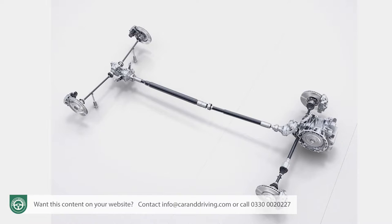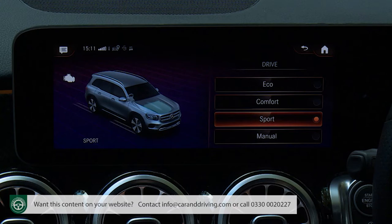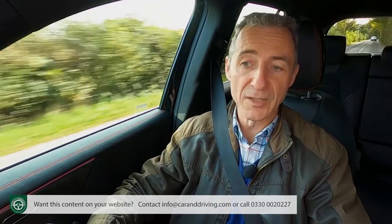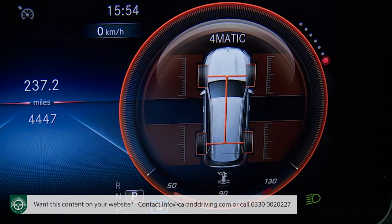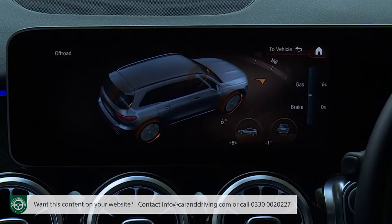The 4Matic system is quite sophisticated, with fully variable torque distribution based around the dynamic select driving mode you choose. In Eco or Comfort it usually directs 80% of drive to the front wheels; in Sport the ratio is 70-30, but if a lack of traction is detected, both axles will be brought into play. On all-wheel drive variants, a selectable 4Matic display is available on the instrument cluster, and the central media screen has a selectable adventure theme which delivers an off-road display with gradient, compass, roll angle and steering angle readouts.